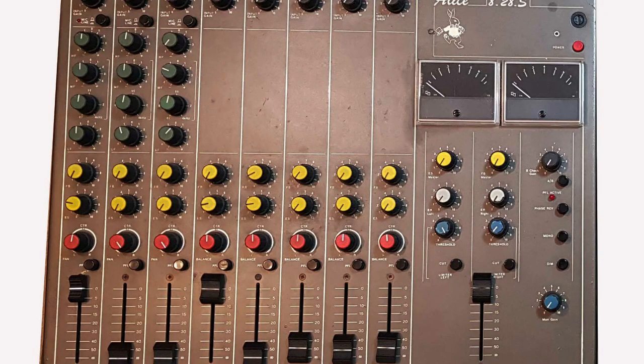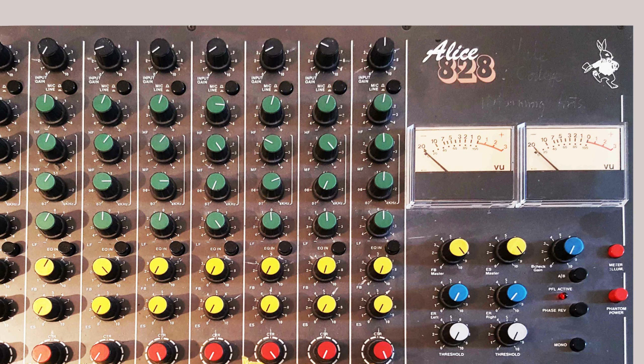A few years later, I started to get calls and emails from people who owned and used 828s, asking for advice, helping with the maintenance, with dirty pots, with replacement faders, things like that. The number of calls increased steadily over the years, and I was amazed at the number of those old mixers that were still in use. So many years later, I started to think about a reinvention of the old 828, last summer in 2019.